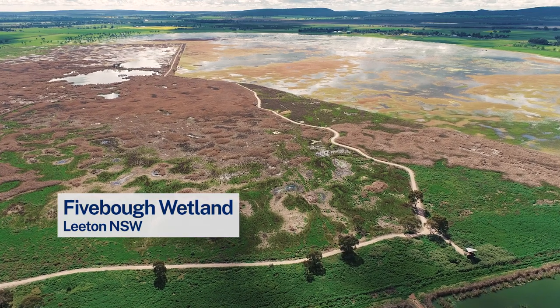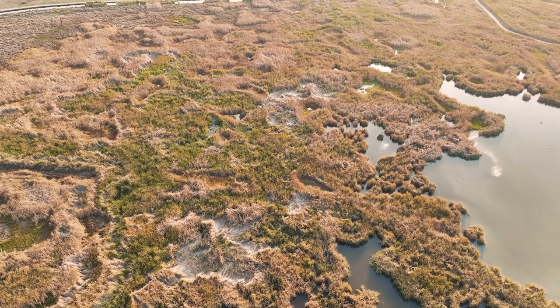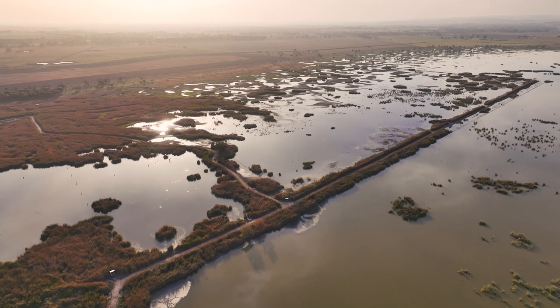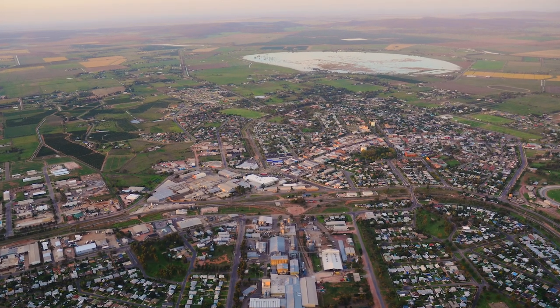The first of these, and probably the most preeminent, is Five Bale Wetland. It's about 430 hectares and is located just to the north-east of Leighton. It used to be a depression with large areas of black box, but with the arrival of European settlement and the development of Leighton and the irrigation area, it became a permanent wetland.